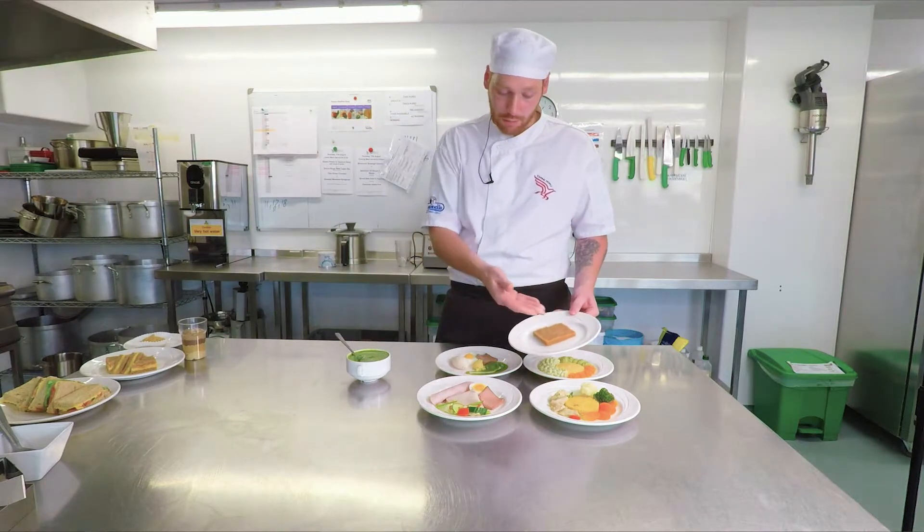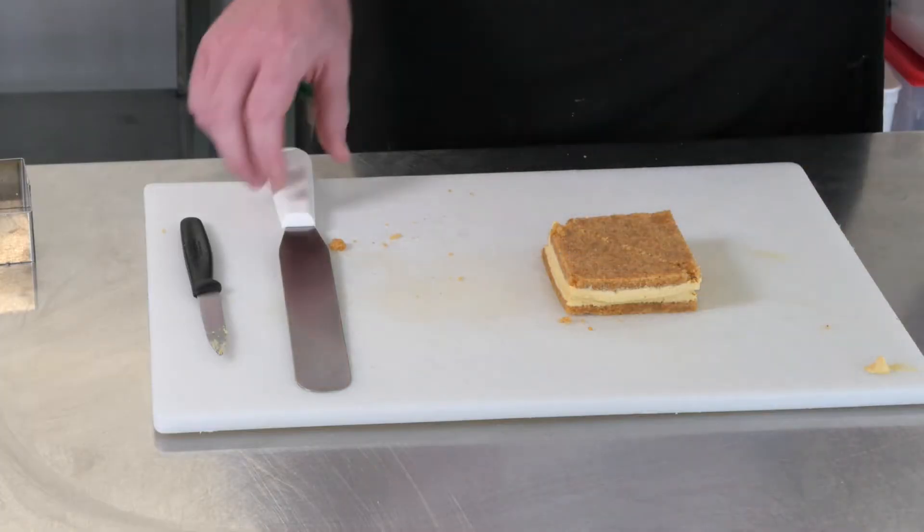Later on we're going to show you some clips of myself and Stuart using the process that we use to change food from normal texture into the various different texture modified versions. The process we use — we believe and we're very passionate about it — is that everyone that we care for should be offered the exact same food. So it doesn't matter if you've got a special requirement, whether it be texture modified or whether it needs fortified, everybody's offered the exact same food.